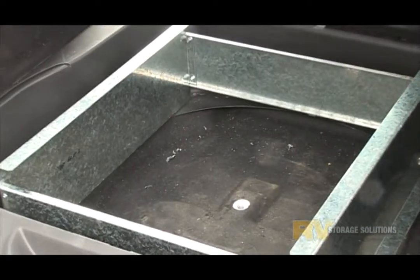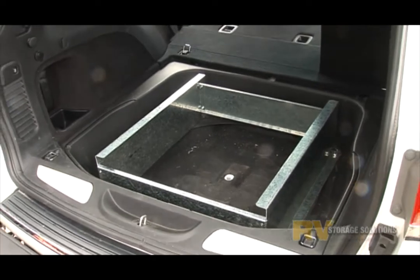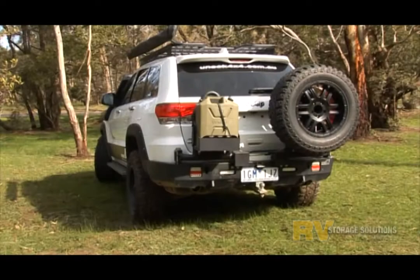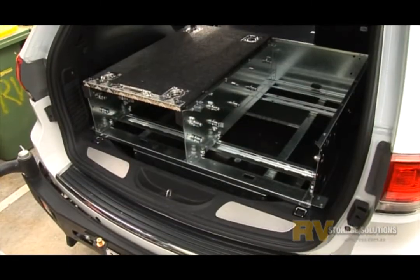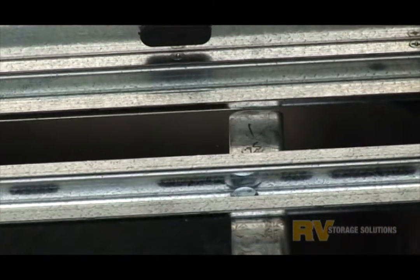The tyre must be removed from the well in the floor and relocated to the unique 4x4 designed and built rear wheel carrier. We insert a strong subframe which is bolted through the floor to attach the storage system to.